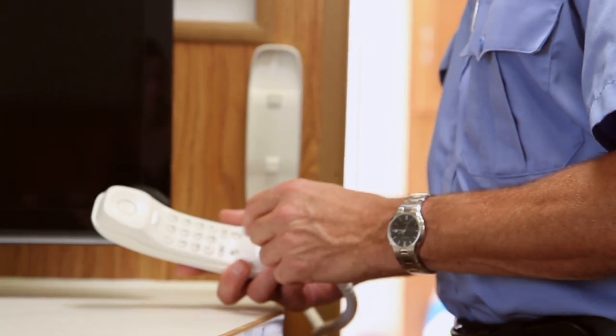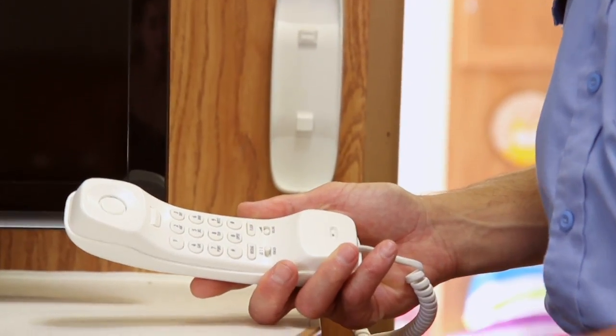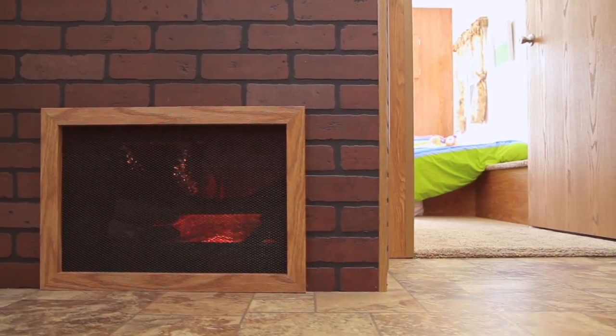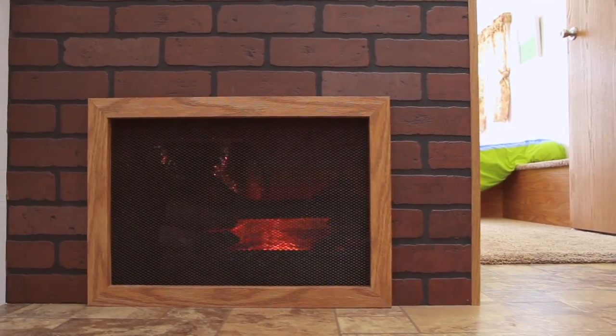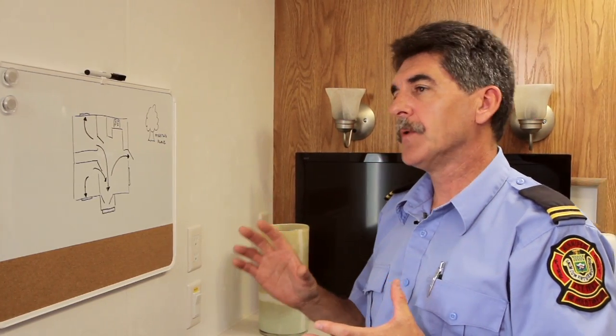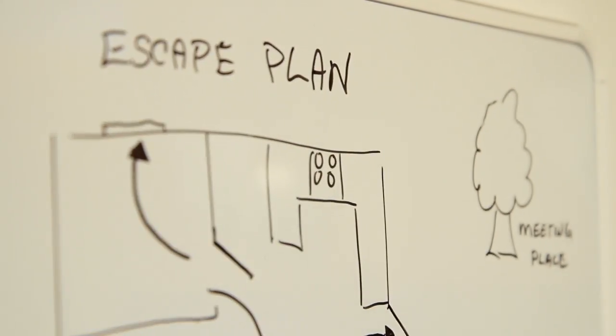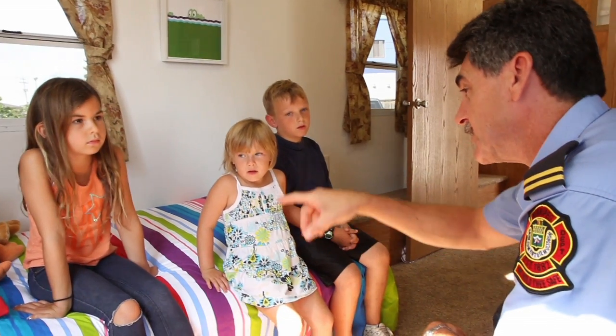It's surprising how many kids actually don't know what to do, so we actually physically make them go dial 911. We can have an operator on the other side to actually talk to the child. We also talk about the fireplace and why it's important to have an arrestor. Fires do happen, and the key component in any home is a properly laid out escape plan — so draw it, practice it, and this is what this trailer is all about.